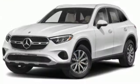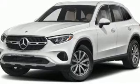Mercedes-Benz: high style, high performance. Hurry in today and see it for yourself.